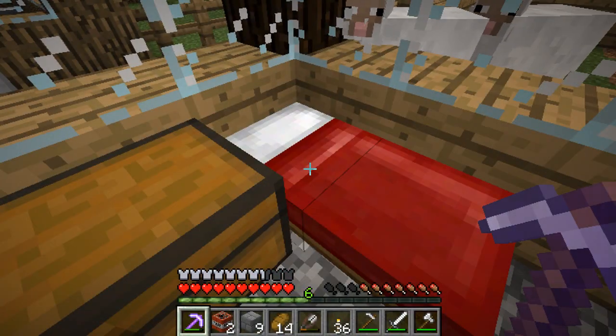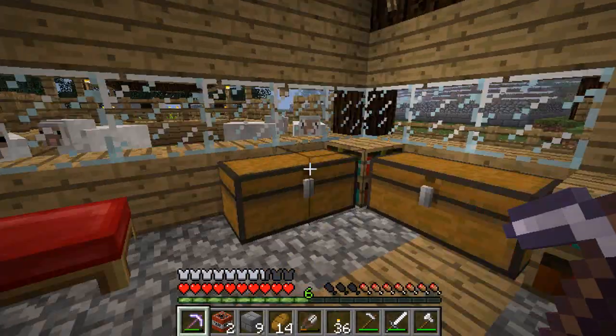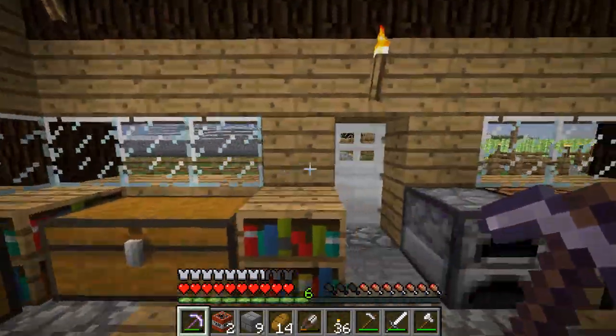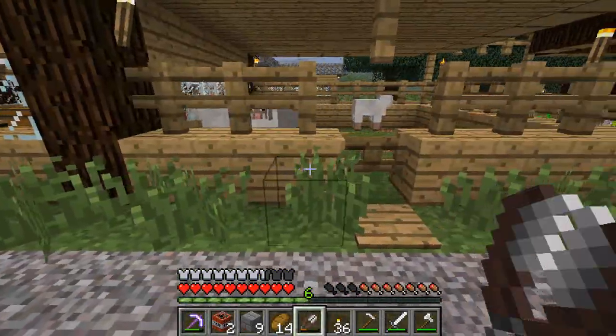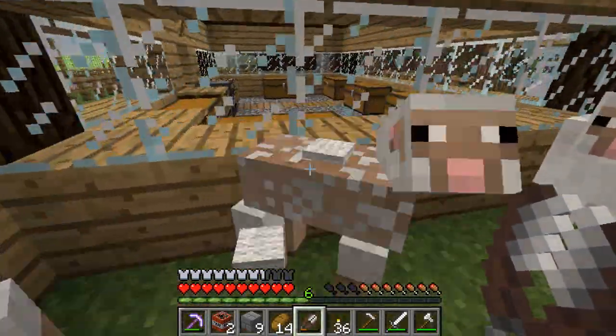Alright guys, Mogsy here and we're back for another exciting episode of Mogsy's Minecraft. Today we are continuing our Japanese castle.